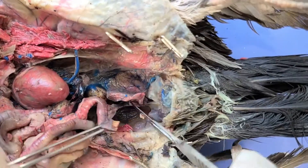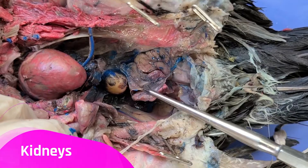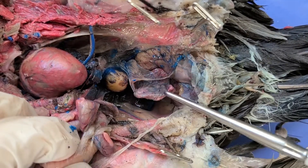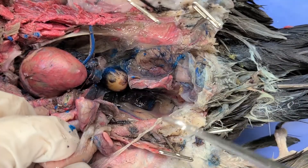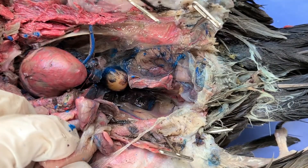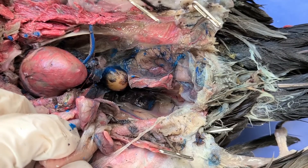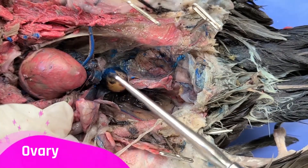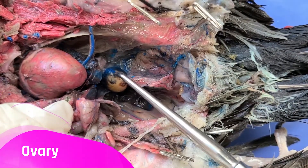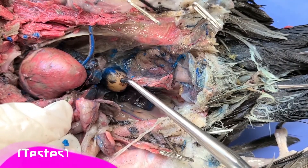Finally, let's take a look at the urogenital system. Now you can see the two kidneys — one here and another one here. The kidneys get rid of metabolic waste by producing uric acid, which is then removed from the body. Now, this bird is female, so you can see a single ovary here, the circular structure. But if this bird were male, you'd see two small structures called the testes.